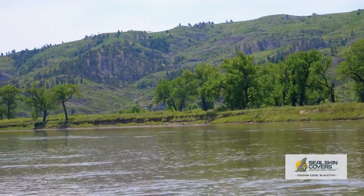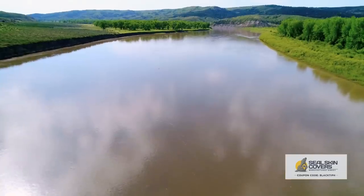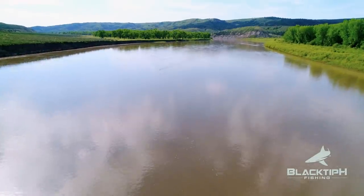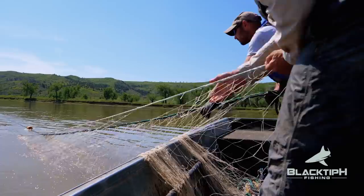We're going to deploy a floating gill net — it's 150 feet long. We're just going to drift it down the river, trying to intercept these fish that are migrating upstream right now to spawn. They'll hit our net, get wrapped up in it, and we'll pull it in. We're going to get a length and weight on the fish and give them a jaw tag to look at exploitation, harvest, track their movements, and run population estimates.